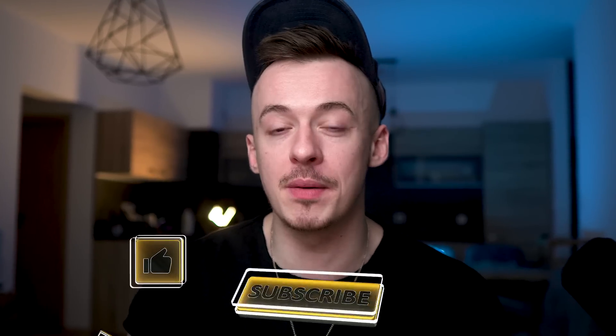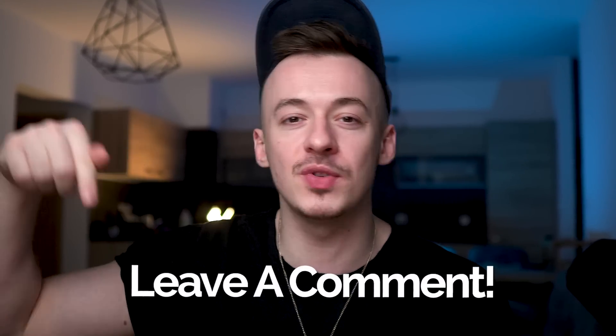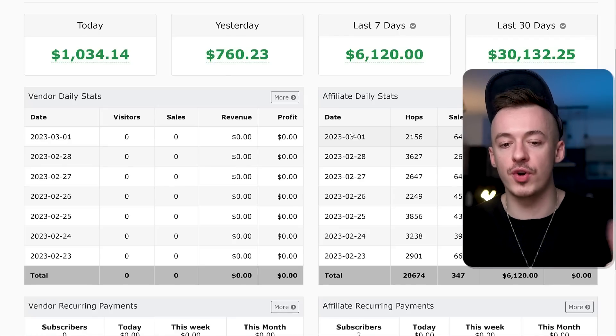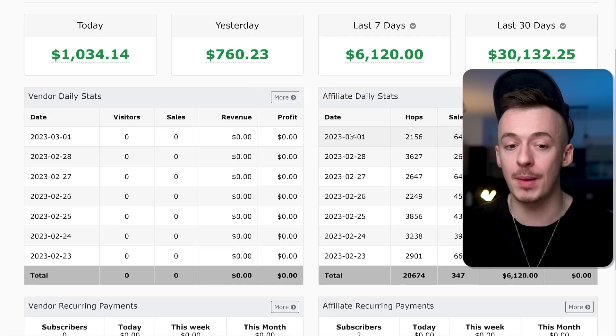I'm super excited to show it to you, but before we get started don't forget to smash the like, subscribe to the channel, hit the notification bell, and comment down below something for the YouTube algorithm. Let's get started with the tutorial. Using this method I'm going to show you, you can promote literally any products that are online, for example Warrior Plus, which is the network where I make the most amount of money with affiliate marketing.